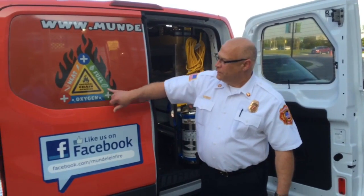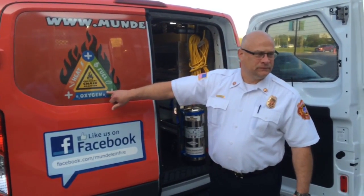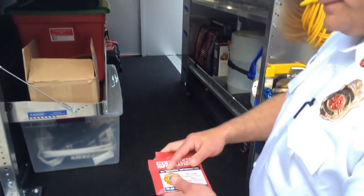We have found that this is much easier and more efficient to deliver our fire safety message to the kids. It also alleviates the taking in and out of equipment on a daily basis. It's a self-contained unit with all the tools that our public safety needs to teach the kids.